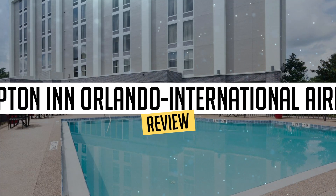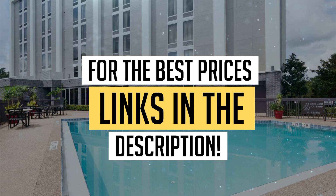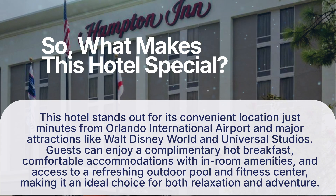Today we're diving deep into a review of Hampton Inn Orlando International Airport, located in Orlando. Let's find out if you should stay there. To book this hotel at the best prices, check out the links in the description below.